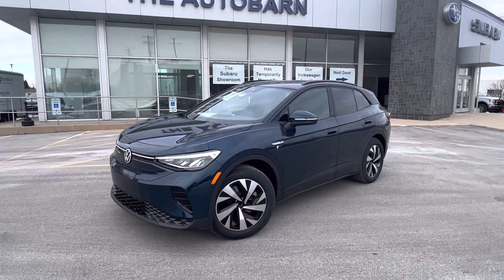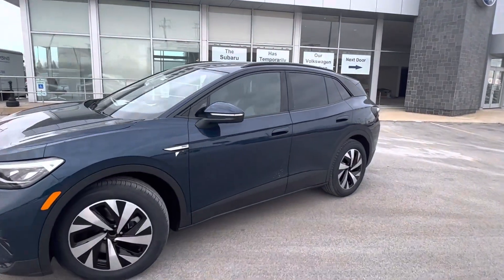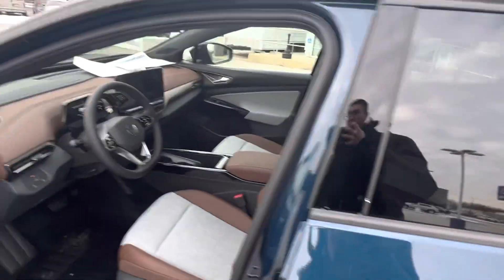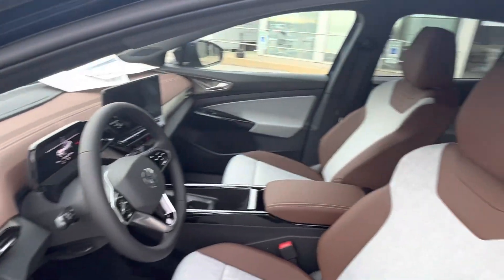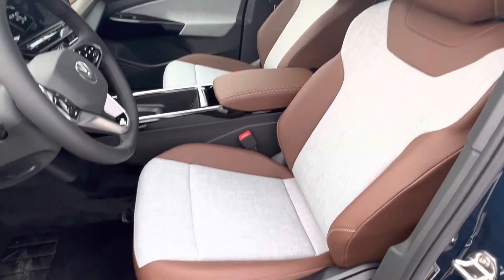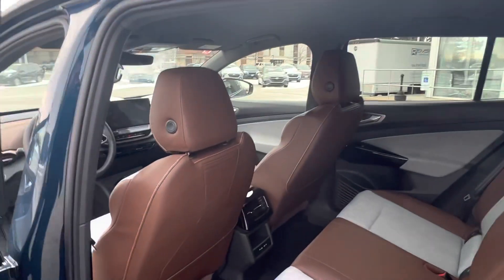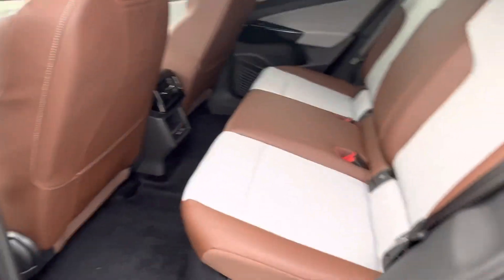Hello YouTube, this is Lou here. Today I have this ID4 in Tourmaline blue. What's nice about this car is it has the new nutmeg interior — that is what it looks like there, that's the back of them. Very cool.